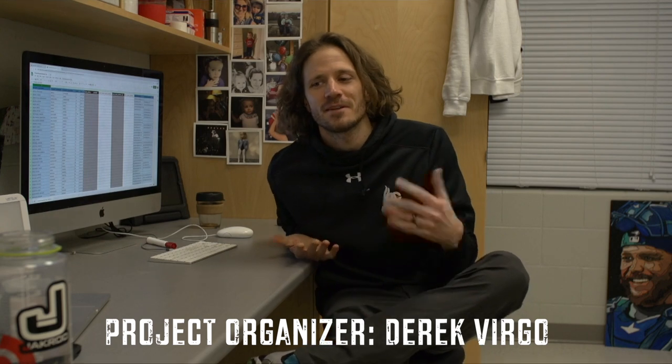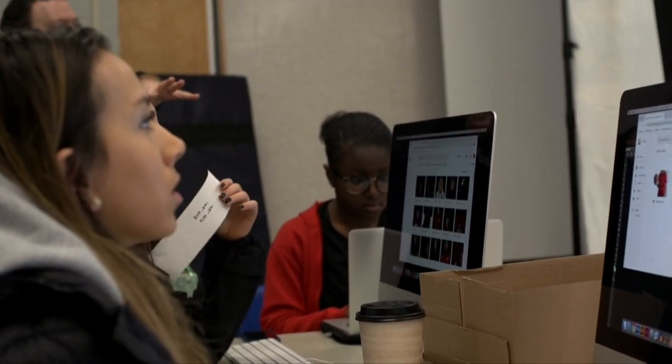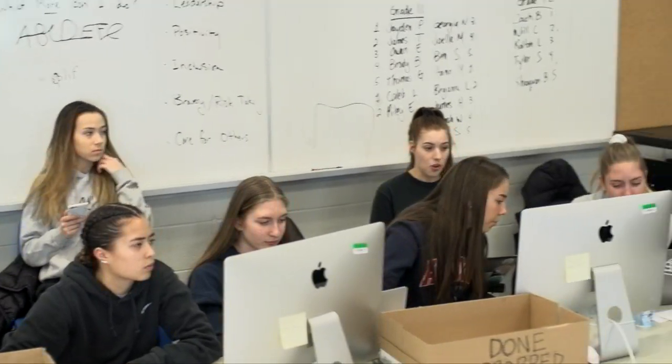The mural originally started as a brainstorm idea of how to fill the space, and the goal was to paint the picture of what the school is and who makes up the school. I'm just going to be capturing all the behind-the-scenes footage, really working on my own photography skills.